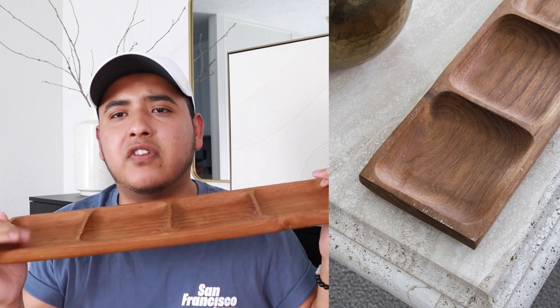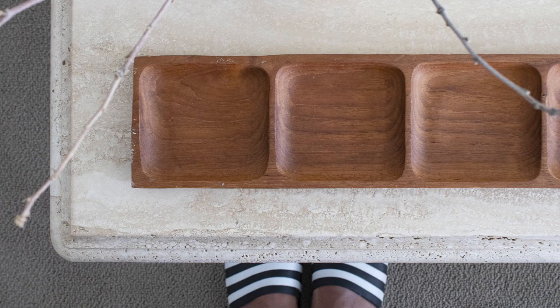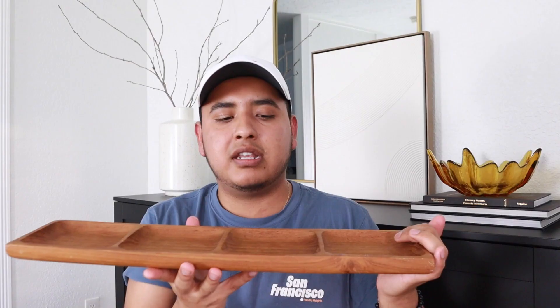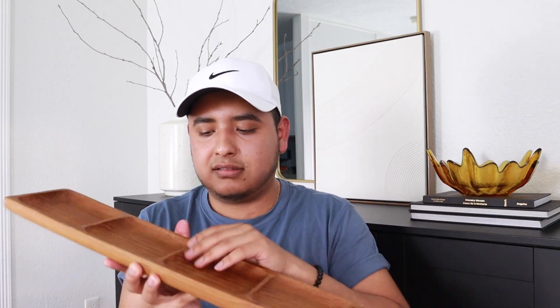I also picked up this wood tray right here. It looks very orangey on camera, but it's not. It has sort of these four carved-in sections. Maybe it was intended for food, not exactly sure, but I think this could be nice on a counter to put like jewelry, watches — or just for decor purposes. Very nice.